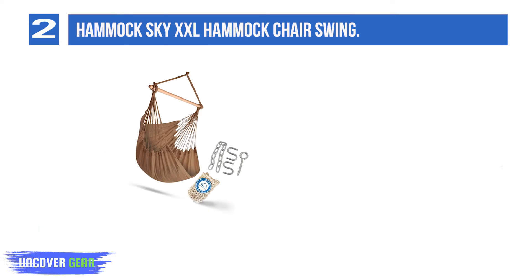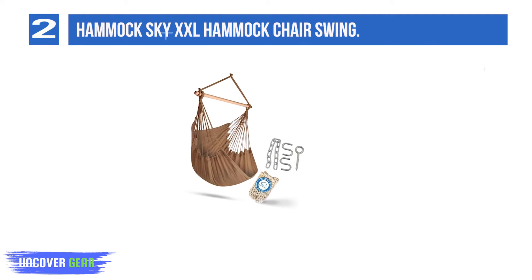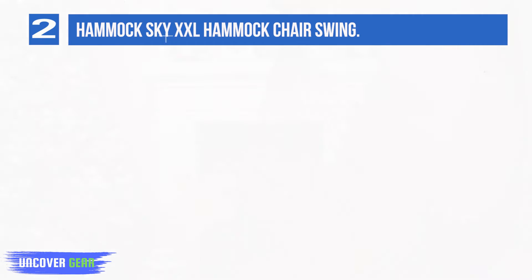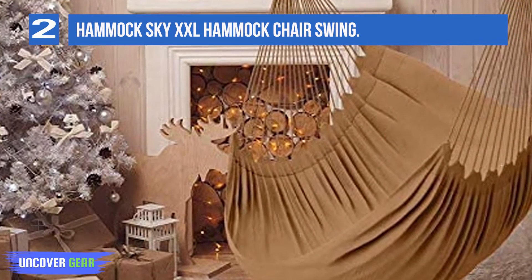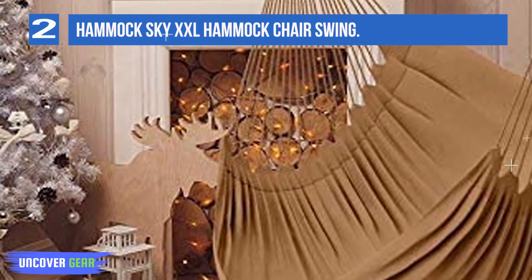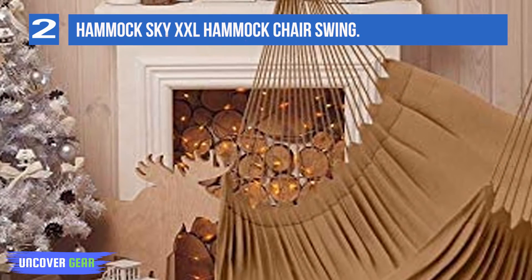If aesthetics is a major concern, you can choose from multiple color options including khaki, iced coffee, limpet shell, aquamarine, peach echo, and orange. To top it all off, this hammock comes with added accessories that add a lot of value to your purchase. You'll get the complete hanging hardware so you can easily set up your hammock anywhere, plus a detachable hammock drink holder where you can set down a glass of chilled lemonade.